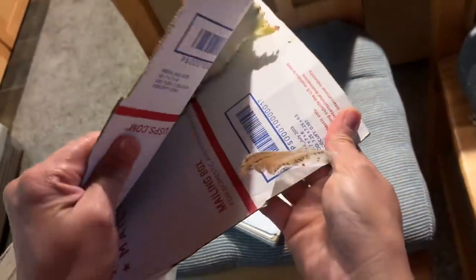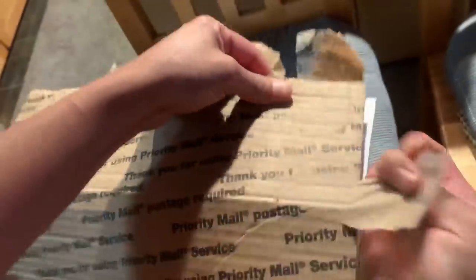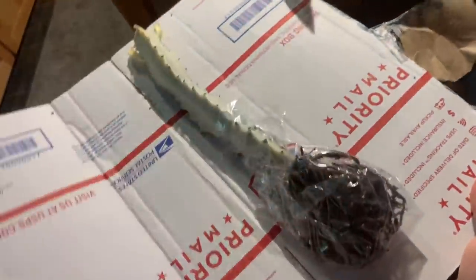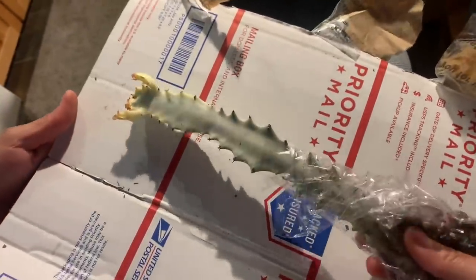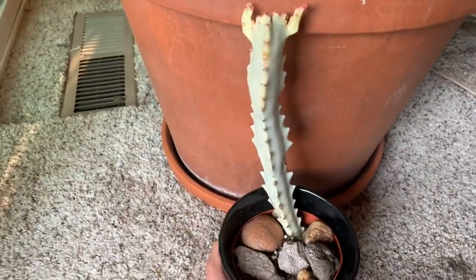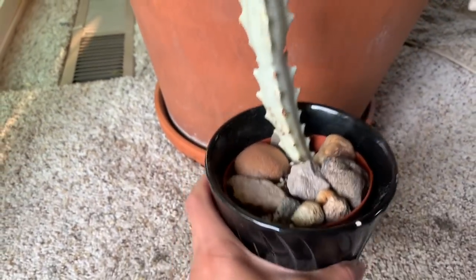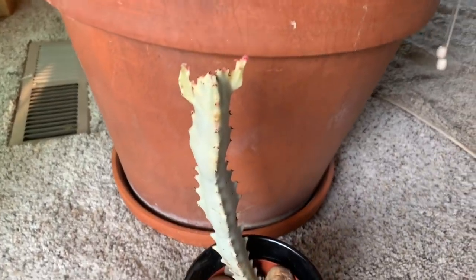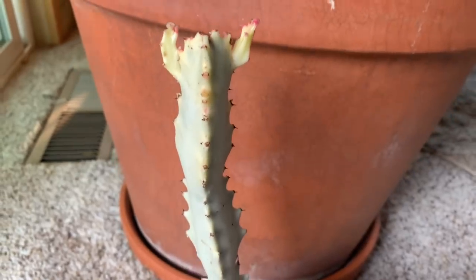This is the ghost cactus, guys! I'll type it in — I can't talk right now because I'm too excited, I might cry! I'm going to repot it and then show it to you. This is the dragon bone cactus, or what they call the ghost cactus. Thank you for watching these short videos — see you on my shopping video, I will post today!